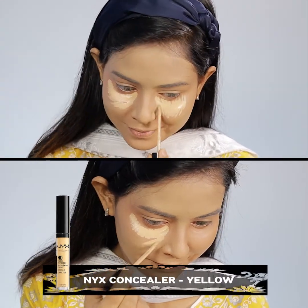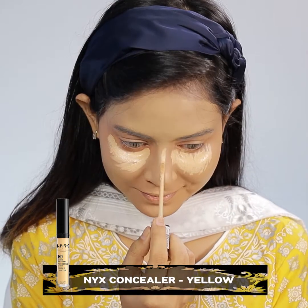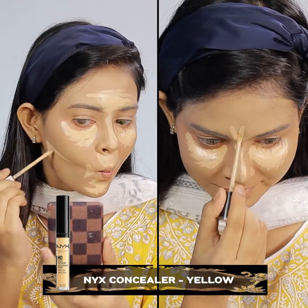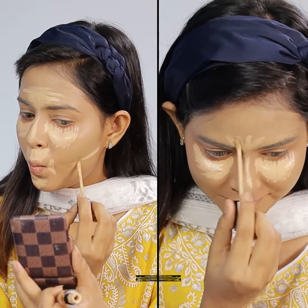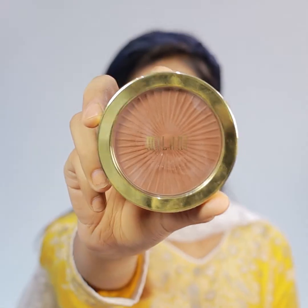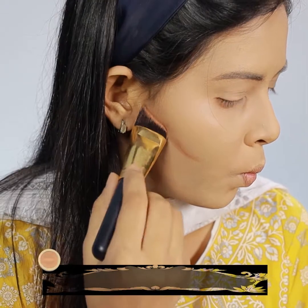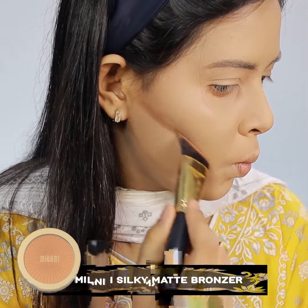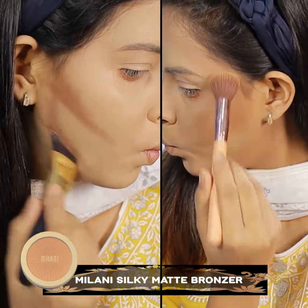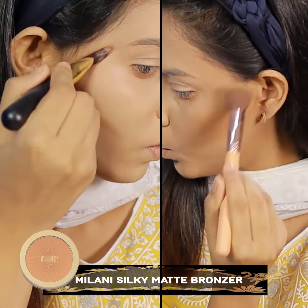I am going to use a yellow color for the skin, so I am going to use this yellow color and add it in.